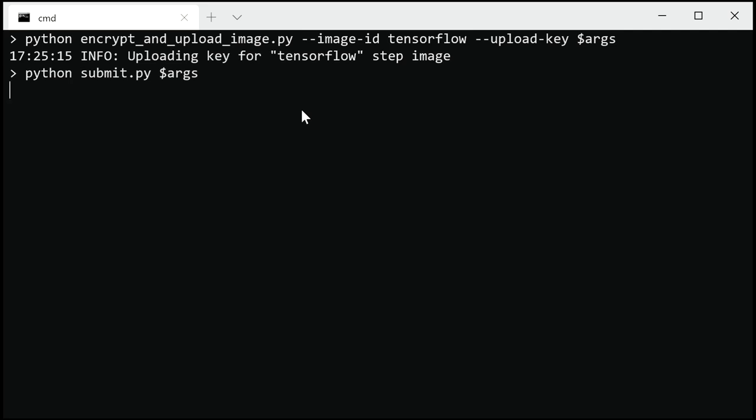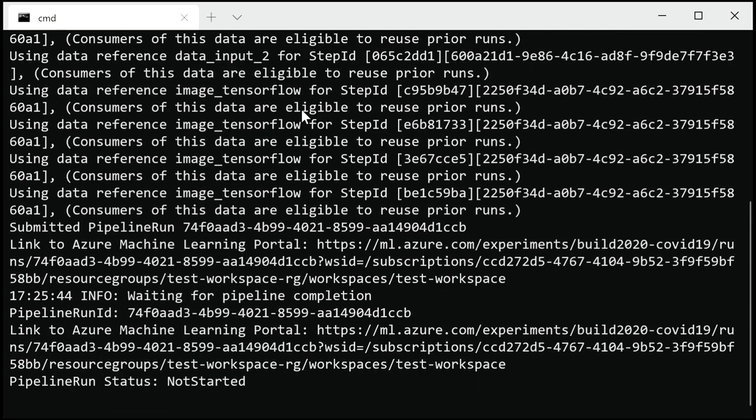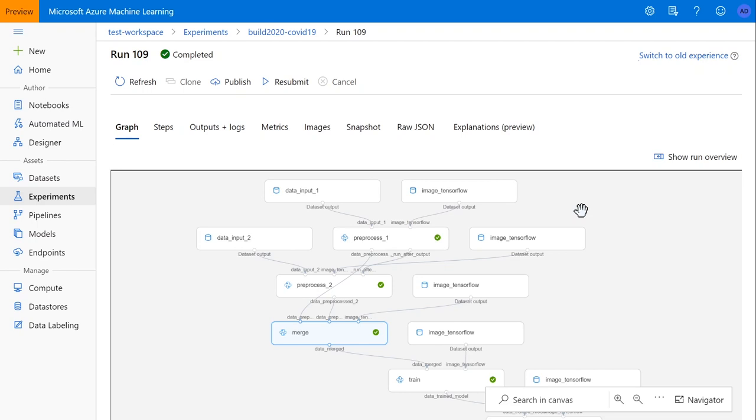I'm going to call this Python script that is going to turn the manifest into an actual AML pipeline definition. Here you can see that it's submitting the pipeline to AML. We get a link to the Azure Machine Learning portal which allows us to track the execution. Normally this pipeline takes about 20 minutes to execute, so I'm going to skip ahead and directly show you the results. This is a page that shows you the status of the execution of a pipeline on the Azure AML portal — you can see that every node in the pipeline has finished executing, indicated by the green check mark.